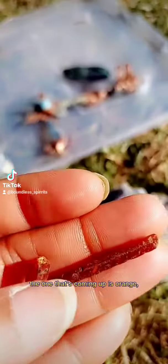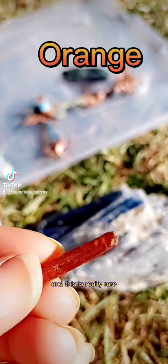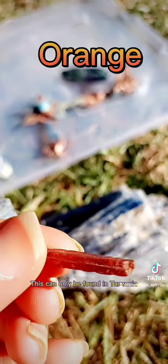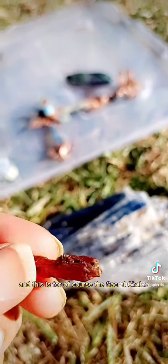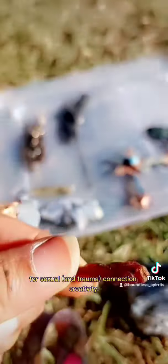The one coming up is orange, and this is really rare out of all of them — it can only be found in Tanzania. And this is for the sacral chakra, for sexual connection and creativity.